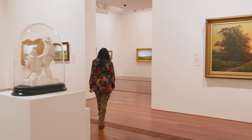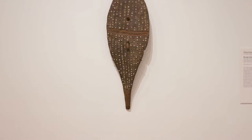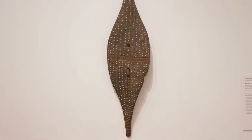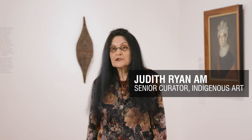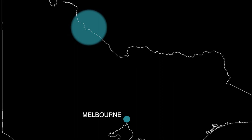Today I want to tell you about a sublime cultural art object, a broad shield made by an artist whose name was not recorded, a once-known maker who lived along the Upper Murray River in between New South Wales and Victoria.